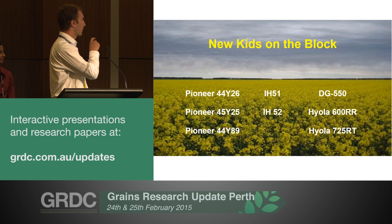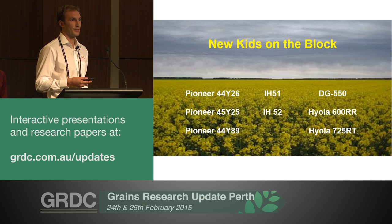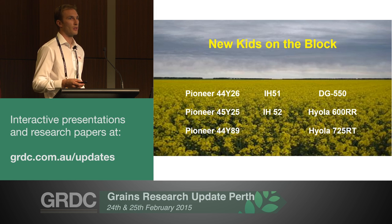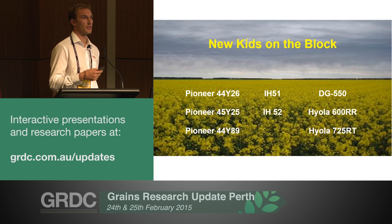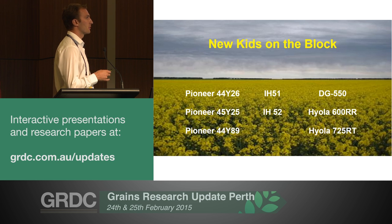I just want to run through a couple of the new lines, starting with Pioneer's FullFool Y26. It's a bit of a niche line when you compare it to Y24. Y24 is very versatile and adaptable across a lot of areas, so you've really got to use Y26 for its particular traits. It flowers a little bit later than Y24, so you could potentially use it to get out of sclerotinia issues, but in terms of the yield data so far, it really is a niche line.